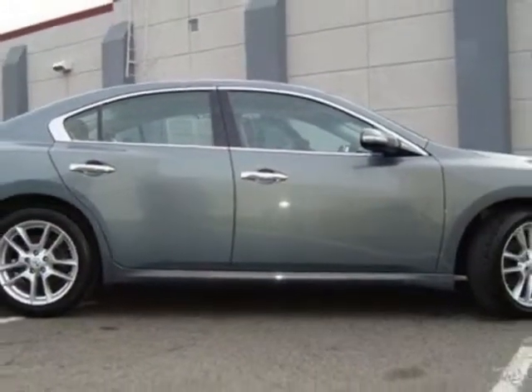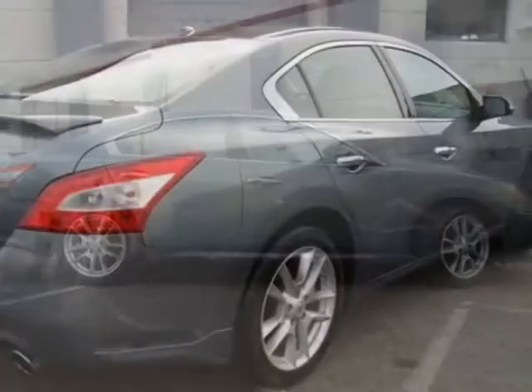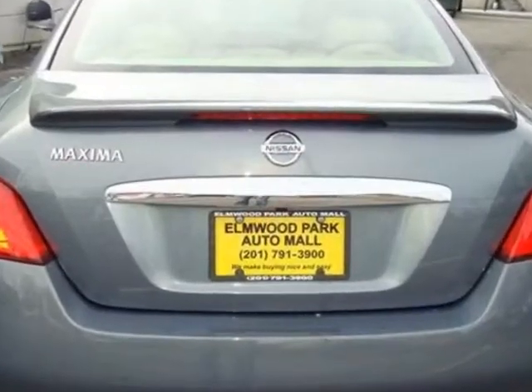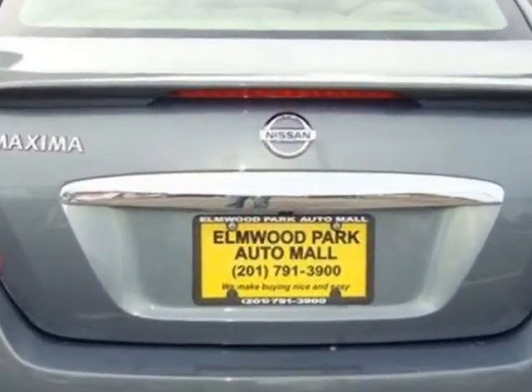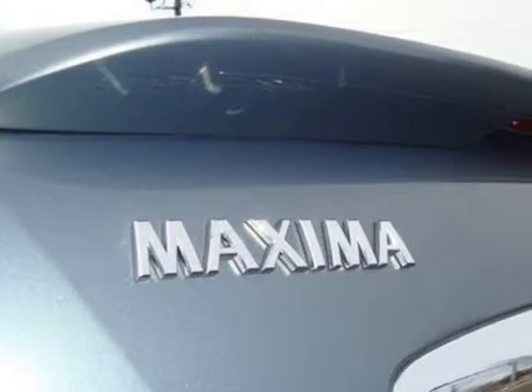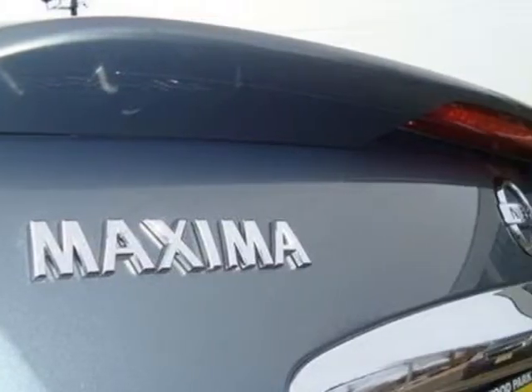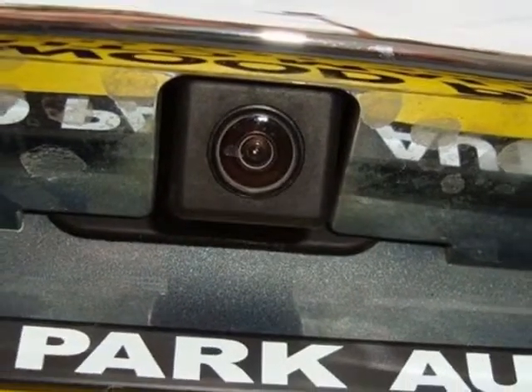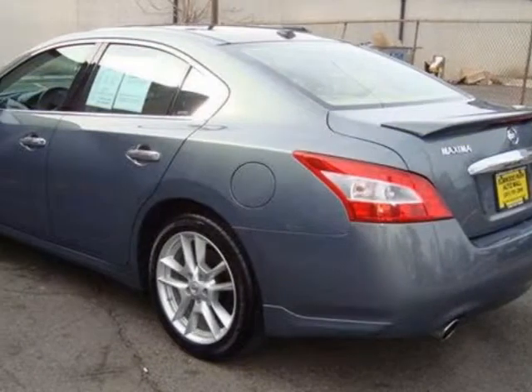This Maxima boasts a 3.5 liter engine and has a CVT transmission. Additional options for this vehicle include power driver seat, auxiliary audio input, sunroof, and driver airbag. Call 201-791-3900 or email our friendly sales staff today to schedule a test drive.